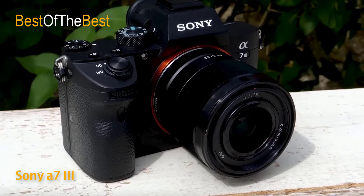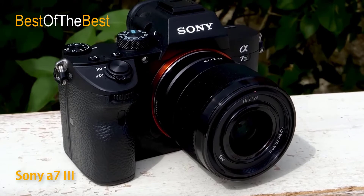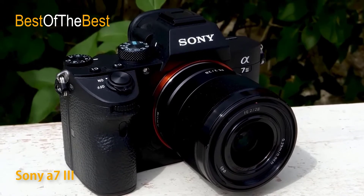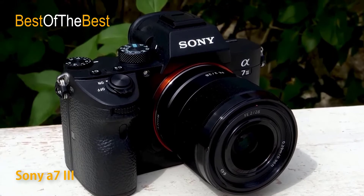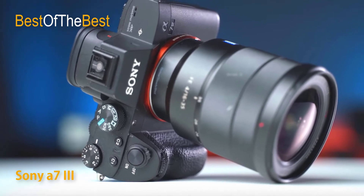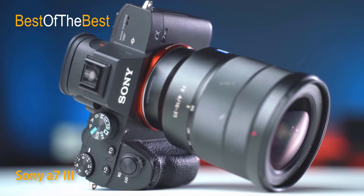The hybrid AF system uses a combination of 693 phase detection points and 425 contrast detection points to quickly focus in a variety of lighting conditions. Moreover, the camera maintains focus on subjects with a much more efficient level than before.